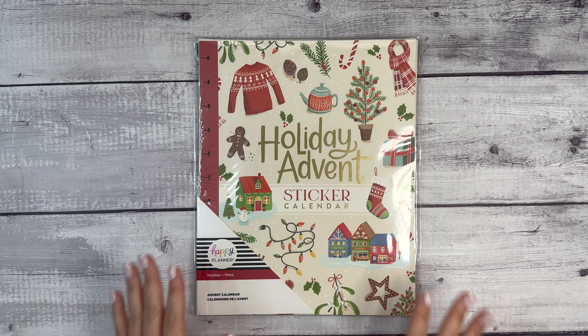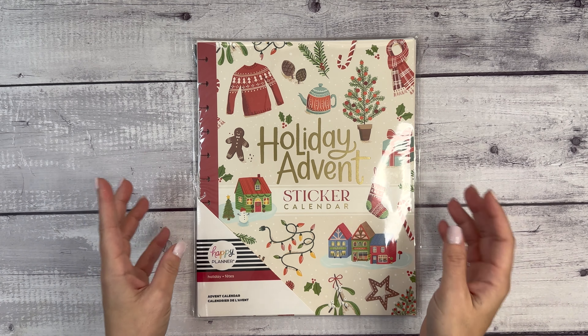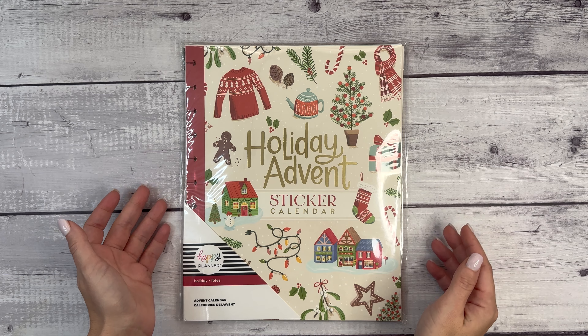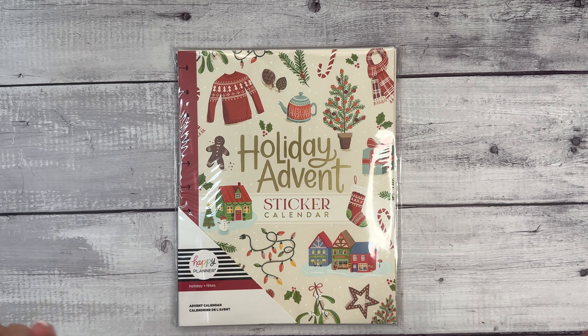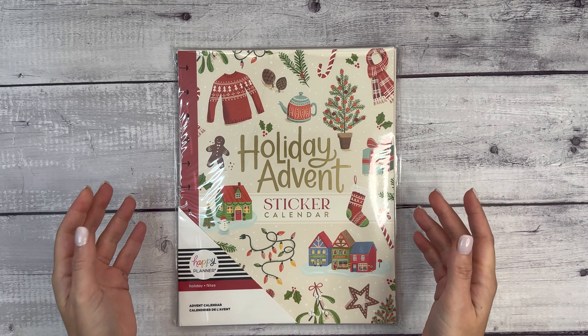Hi everyone, welcome to my channel. This is Elyse here at Plan with Elyse, and I am so excited because I have in my hands the first ever — I believe, unless it happened pre-2018 — Happy Planner Holiday Advent Sticker Calendar. This releases today, November 1st. I will put a link in the description to shop.